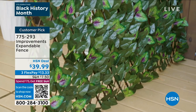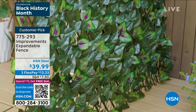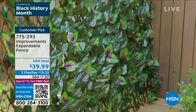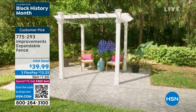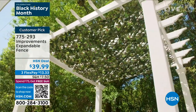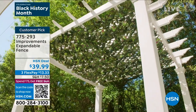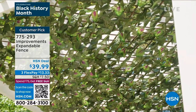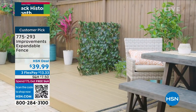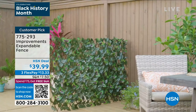This is what I call pretty privacy. The fact of the matter is, we all have that spot in our front yard, our side yard, our backyard, maybe it's our balcony, where we go, man, I wish I could just cover that space up, but I want it to look nice. This is the expandable fence. It's the number one seller here at the network. You don't have to water those pretty flowers because they are faux, so it's right up my alley. No maintenance.